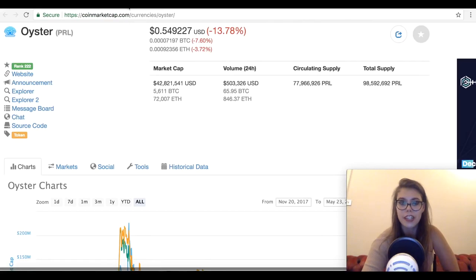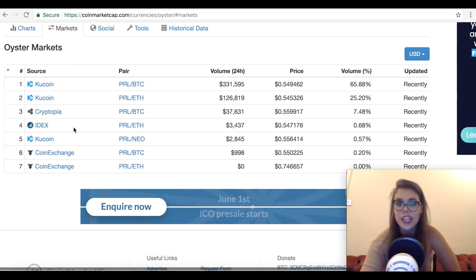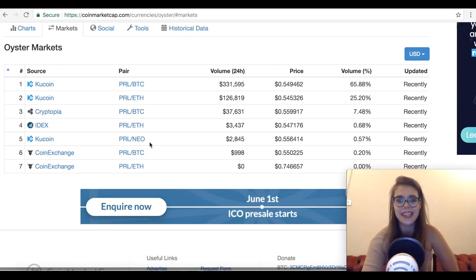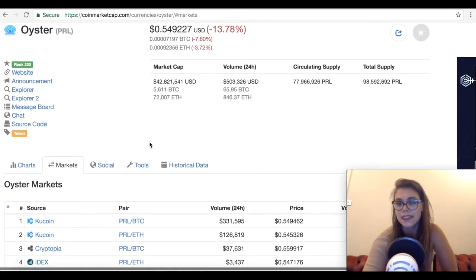So let's have a look at Oyster Protocol. Like I said, it's one of the not-so-known altcoins, which I think is a big miss for a lot of people — it's a great project. It's ranked 222 on CoinMarketCap and is currently trading at $0.54 at the time of the video. You can get it from KuCoin, Cryptopia, IDEX and CoinExchange with Bitcoin or Ethereum. There's also excitement that the token will be listed on Huobi soon, which will obviously push the price up, as we saw happen with Zcash recently.